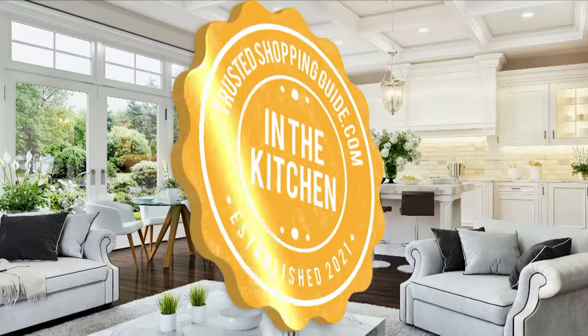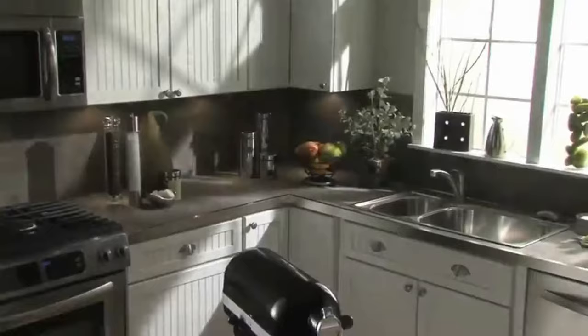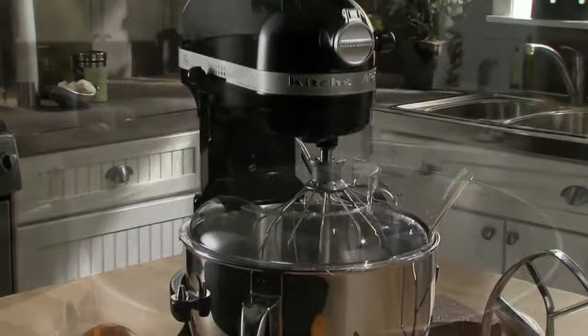Welcome back, kitchen enthusiasts, for trustedshopperguy.com. Today we are in the kitchen. In this video, two stand mixer brands will be going head-to-head: the KitchenAid and the Cuisinart. When it comes to mixing ingredients, each maker has their own method, with the most traditional being the use of a wooden spoon. However, with modern technologies came the stand mixer, which is regarded as the greatest choice for making the process simpler, faster, and more efficient. You may believe you don't need one until you get one and realize that it provides a whole new level of comfort and convenience.